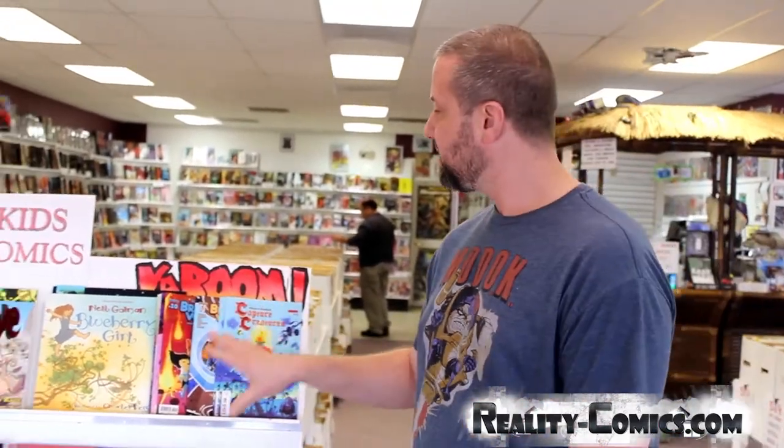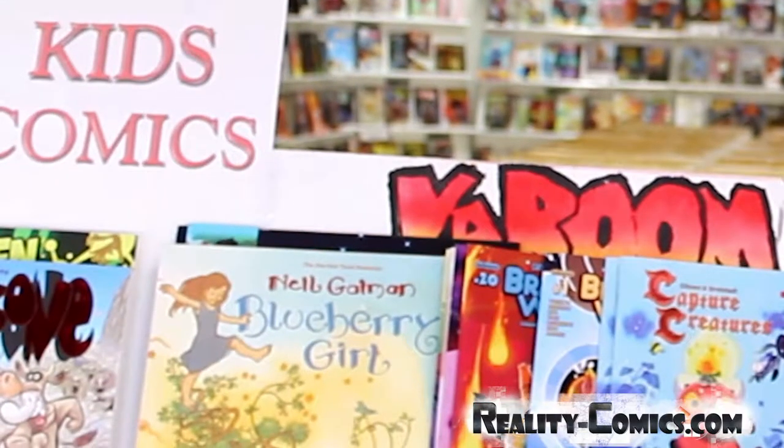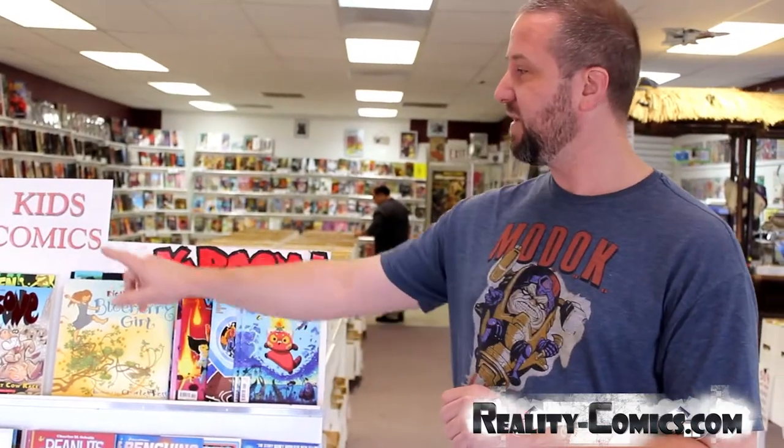Well, thank you for having me, guys. Let me show you around the shop a little bit. The first thing you're going to see when you walk in is, of course, the kids' section. It's right there. It's got everything that's all ages, so you can sit your kids down, have them take a peek while you look around, but you might want to take a peek at the shelf, too, because there's something for everybody.